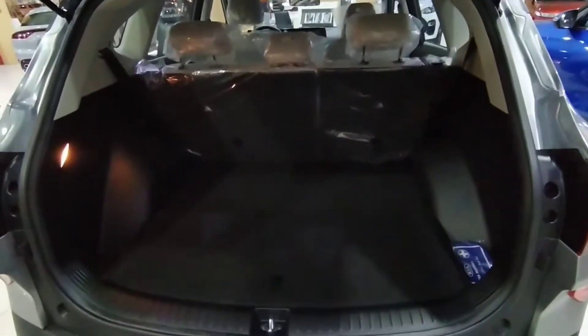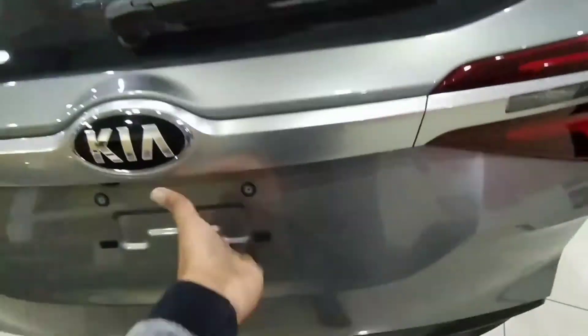Boot space is 433 litres, which is a lot better. Now we can go down to the second row.